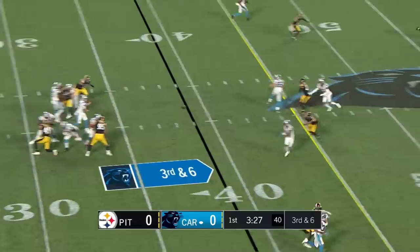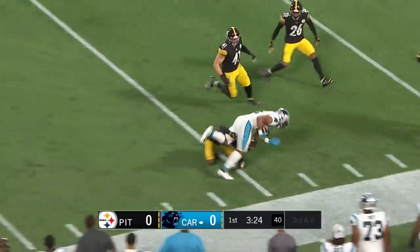Trips up top. Sam, middle of the field — open DJ, first down. Down inside the fourth.